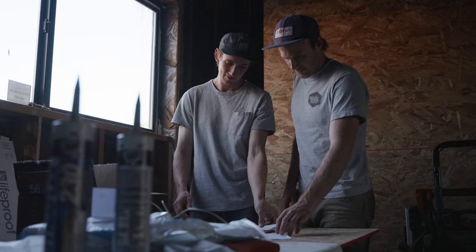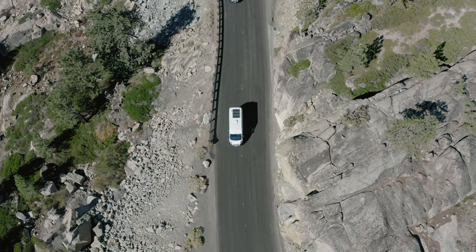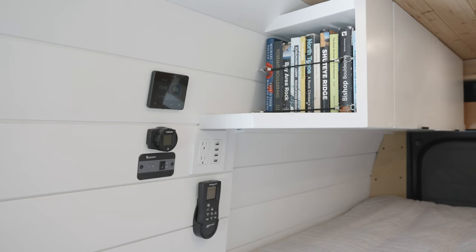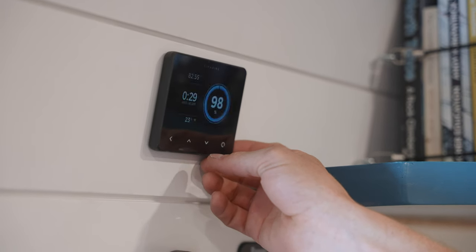We have 200 amp hours of battery powered by 300 watts of solar on the roof. Attached to that we have a 1000-watt inverter that converts our DC power to AC, and that is all integrated into a Symarine Pico system — a super cool system we sourced from Europe that monitors both our battery and our tanks.